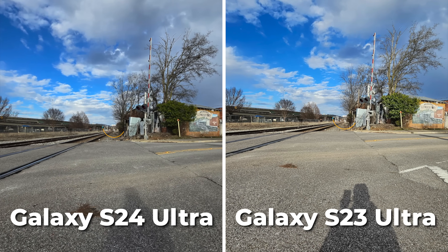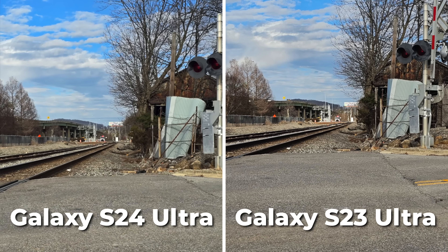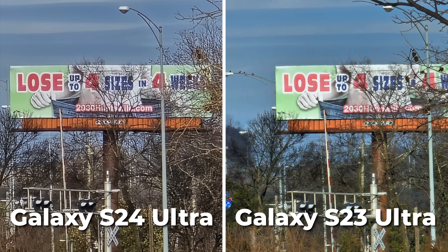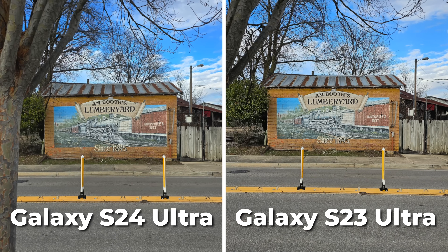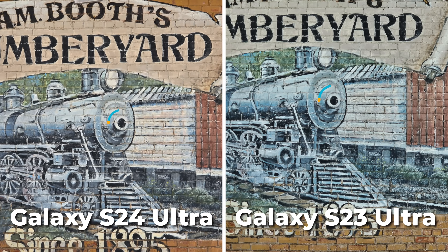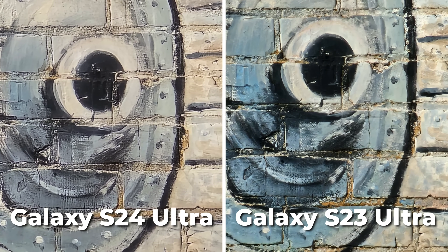Jumping right into the daytime photos, a few things you should notice. First, how insane and fun is it that we can be standing so far away from something like this billboard sign? When comparing the ultra wide 0.6X lens to the 1, 2, and 3X range, all of them should look pretty similar in terms of clarity and colors, and then maybe slightly different in the processing.